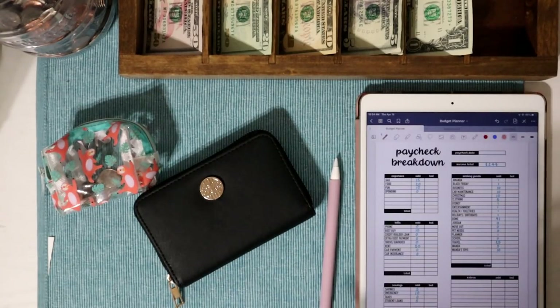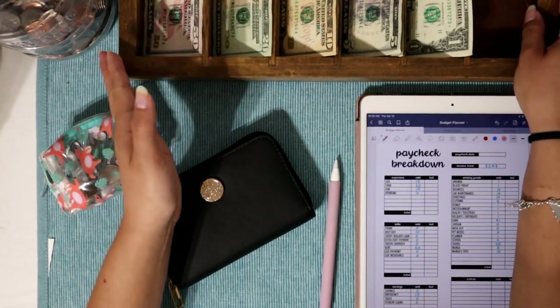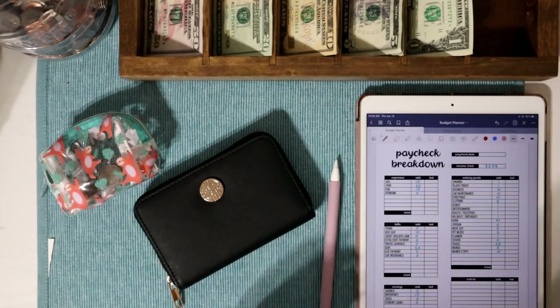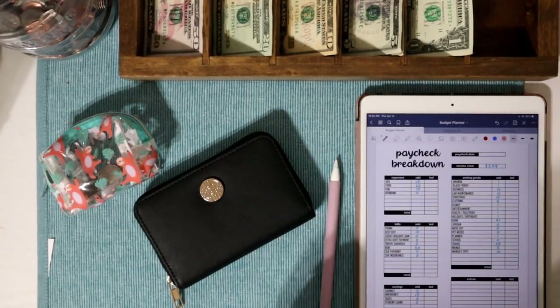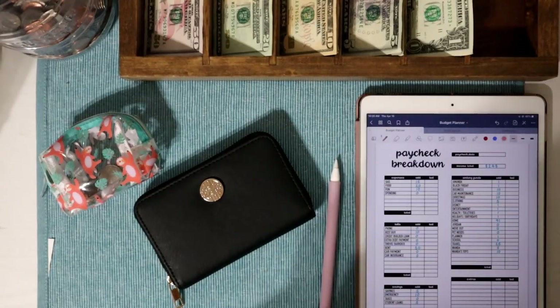I wasn't able to get a budget with me up because I did actually purchase a new used car. We decided to co-sign on a car for Jordan. Since I put more on the down payment than he did, I don't have to pay the first car payment or the first insurance bill. My monthly payment with the car and insurance is less than $250 a month. It has only 46,000 miles on it — basically brand new to me since I bought my current car at 115,000 miles.